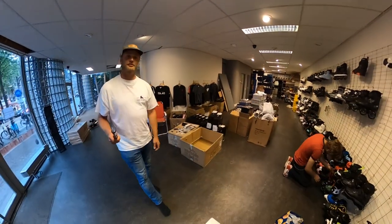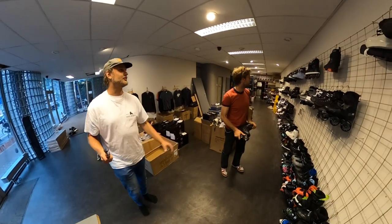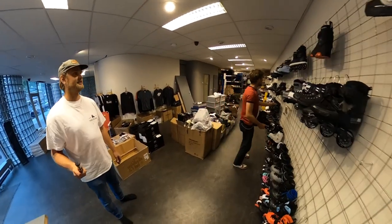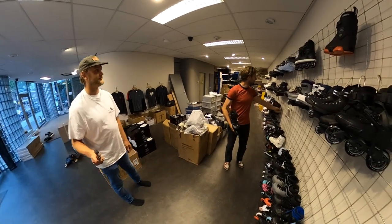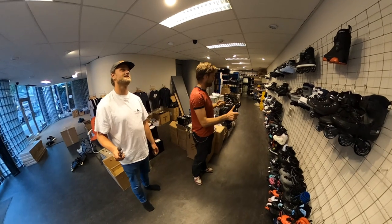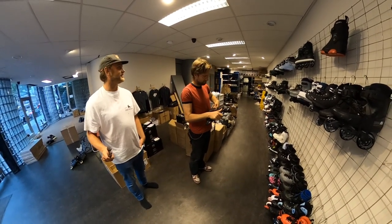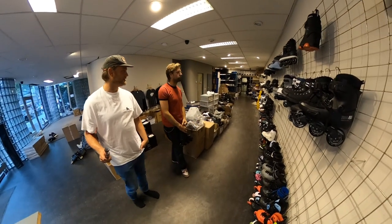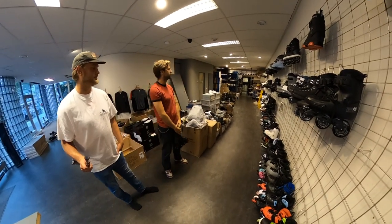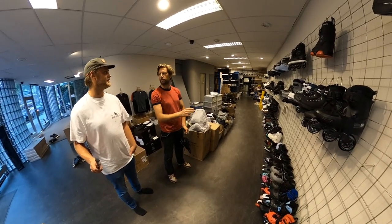Evo is really busy putting all the skates on the wall. How does it feel, Evo? It's the first time I actually get to see the whole inventory that we have in one place, so it's a kind of special feeling. There are a lot of skates! The new concept for the store is that all skates in all sizes are physically available here.